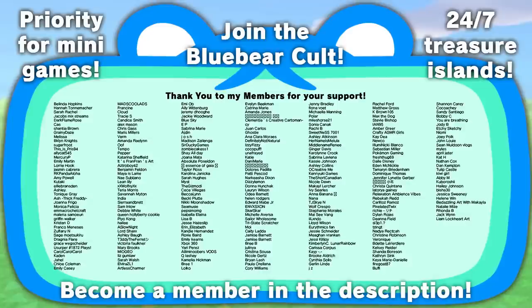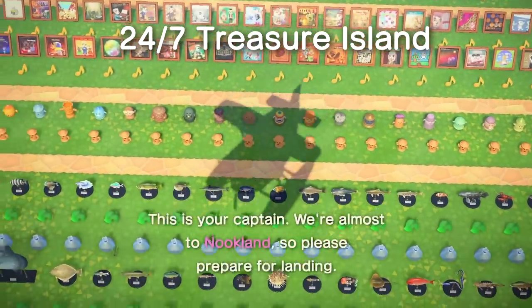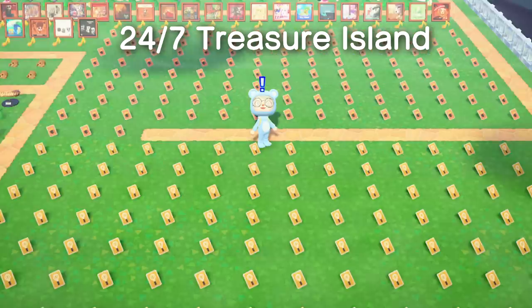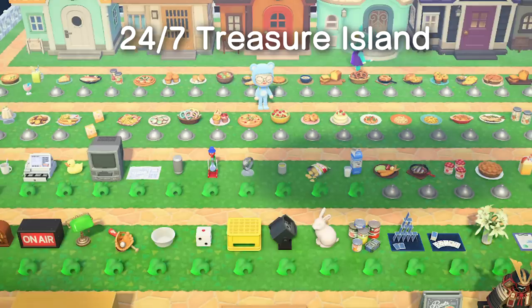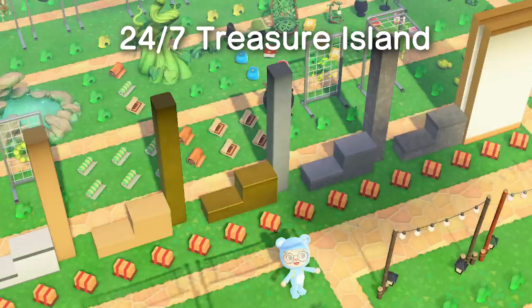A huge thank you to all of my YouTube members for your continued support — your memberships are what allowed me to visit New York City and make this vlog. If you'd like to become a YouTube member you can click the link above or in the description, or click the blue join button on my channel's homepage. My members get access to my 24/7 treasure island — an entire island full of stuff dropped on the ground for you to take, including hard-to-find items like crafting materials, every DIY set, all the new cooking recipes and DIYs from the 2.0 update, and all the Nook Mile items and Nook's Cranny 2.0 items. Everyone who has visited has loved it, so if you want to see it for yourself, consider becoming a member.